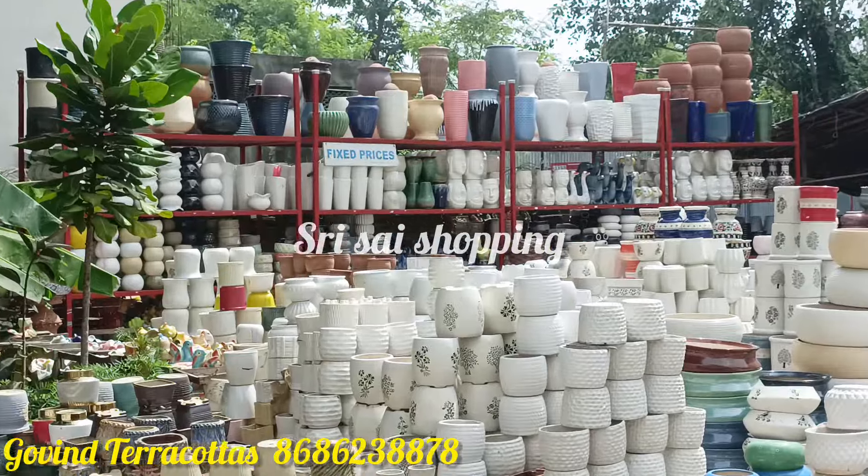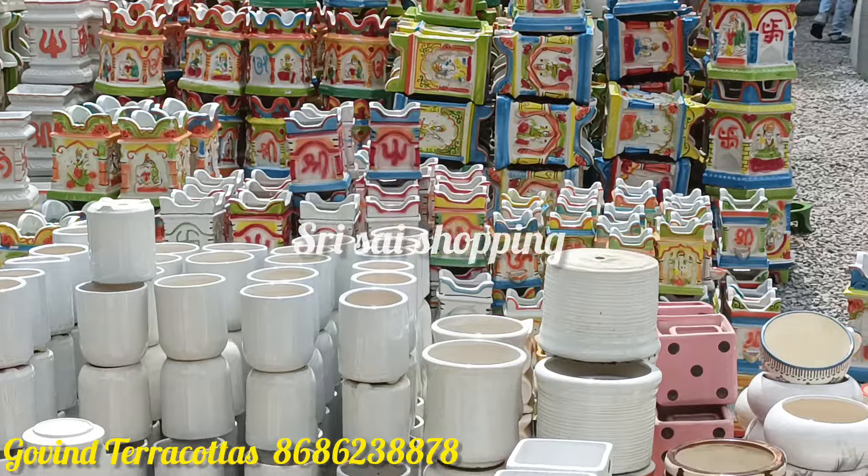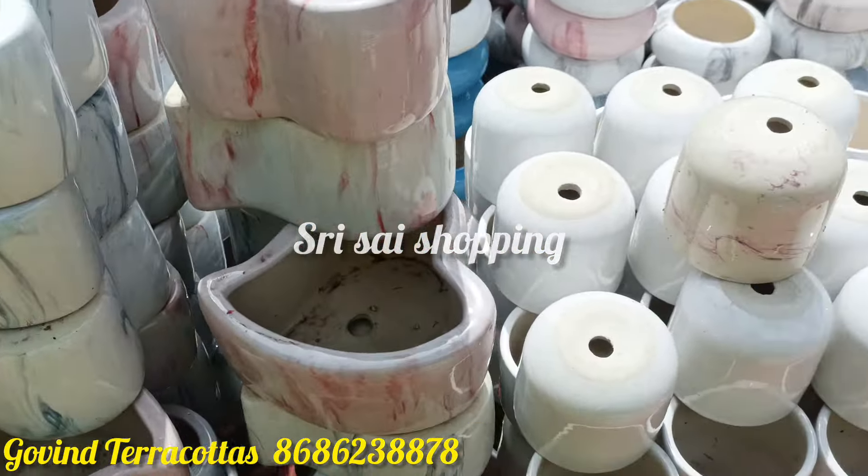Govin Terracotta is in nature. You can share the location in the description. There are many items available here.